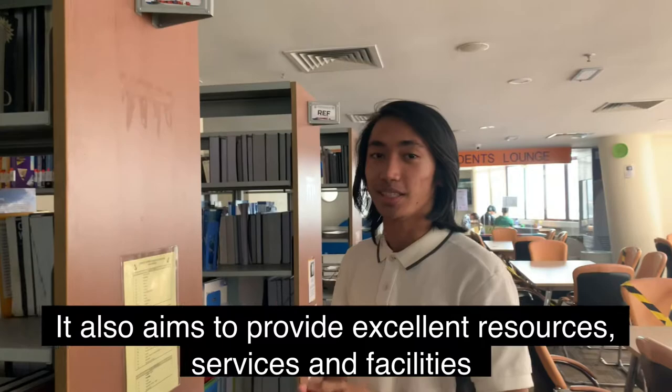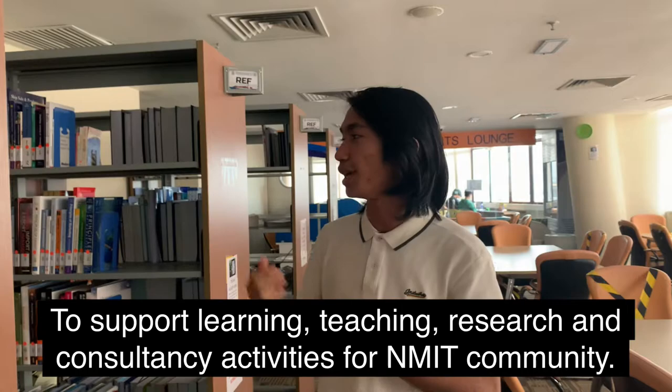Continuing our tour, I'm Muhammad Nuriza and we are now at the library. An NMUC library is well equipped with knowledge to help students with their studies. It also aims to provide excellent resources, services, and facilities to support learning, teaching, research, and consultancy activities for the NMUC community.